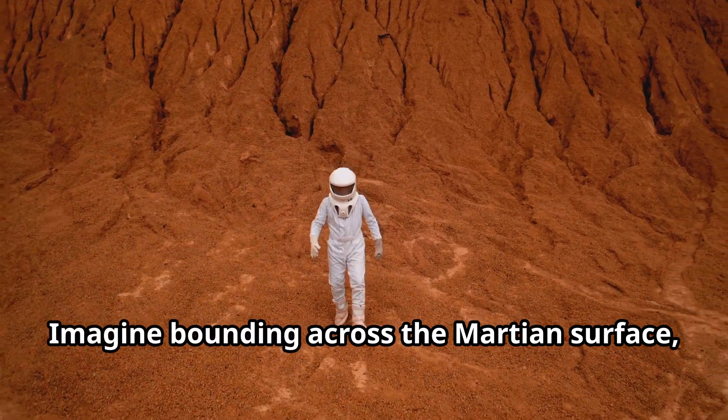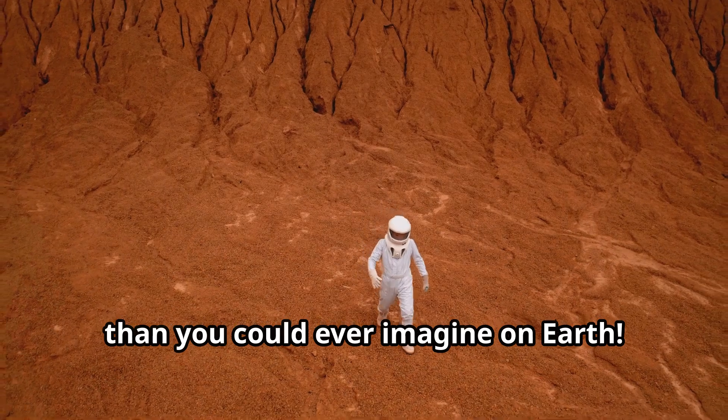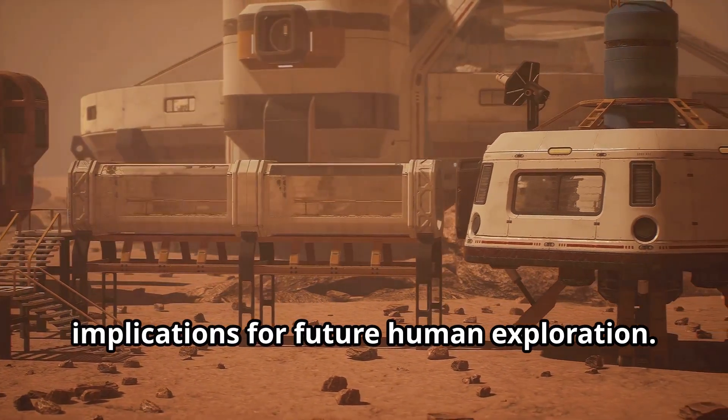Imagine bounding across the Martian surface, each step taking you higher and further than you could ever imagine on Earth. This weaker gravity has significant implications for future human exploration.